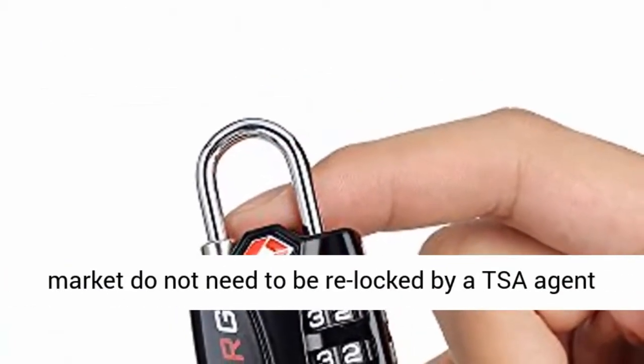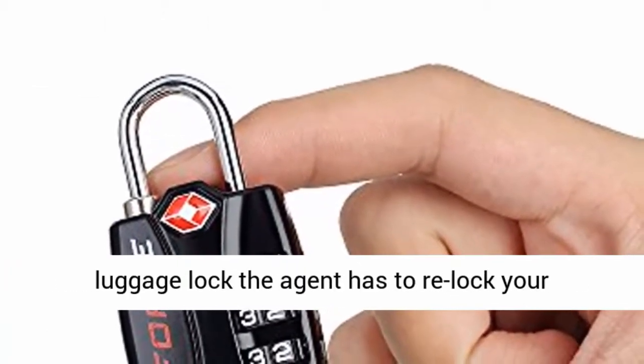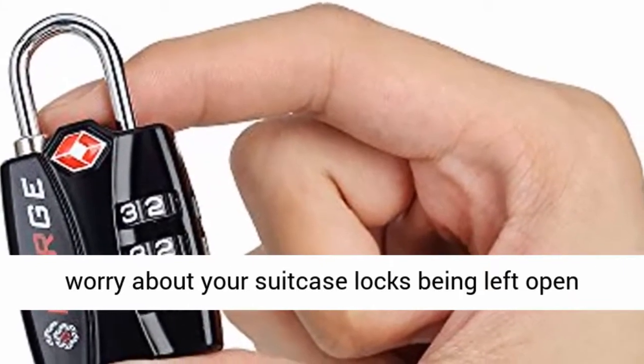Thirdly, it is always relocked and always protected. Most TSA locks on the market do not need to be relocked by a TSA agent after their inspection is completed. With the Forge TSA luggage lock, the agent has to relock your suitcase to remove their key. With Forge, you never worry about your suitcase locks being left open again.